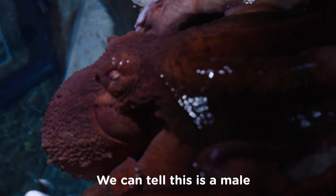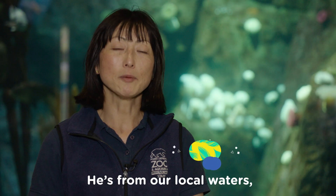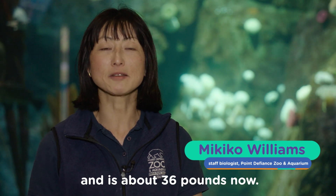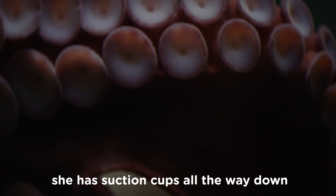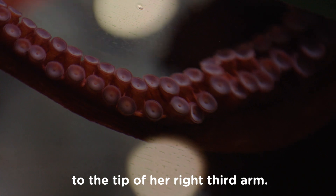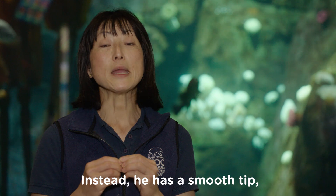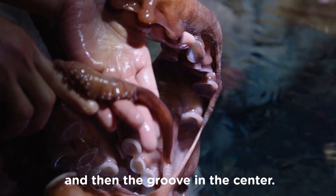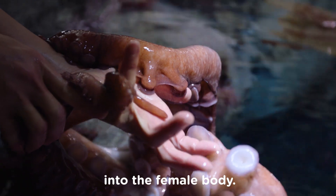This is Oli. We can tell this is male by looking at his third arm. He's from our local water. He's about eight feet arm span, about 36 pounds now. If an octopus is a female, she has a suction cup all the way down to the tip of the right third arm. But if it's male, he does not have the suction cup. Instead, he has a smooth tip and then a groove in the center. The male octopus uses that arm to send the sperm packet into the female's body.